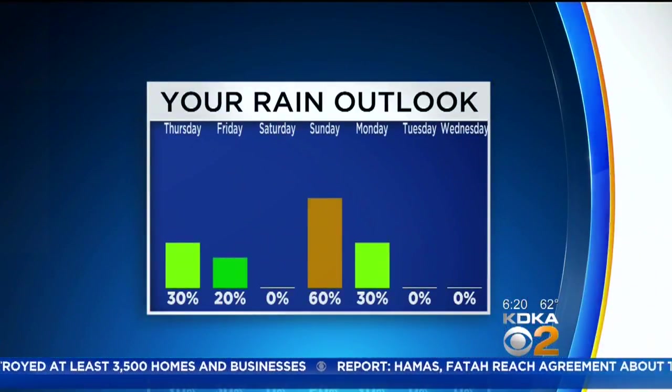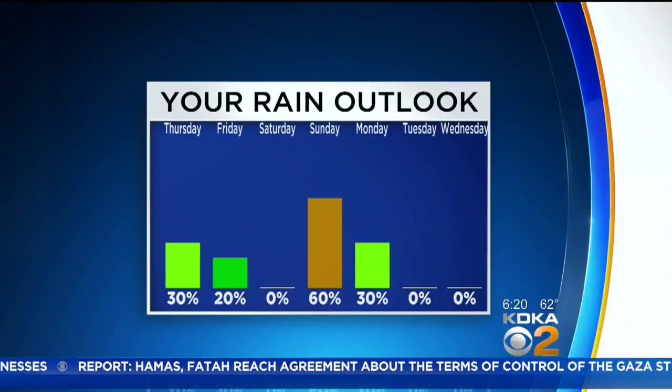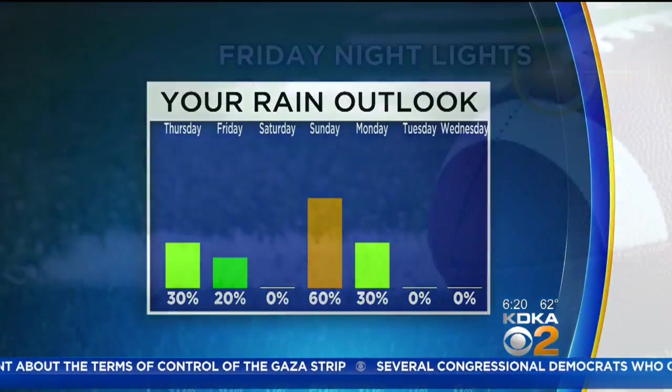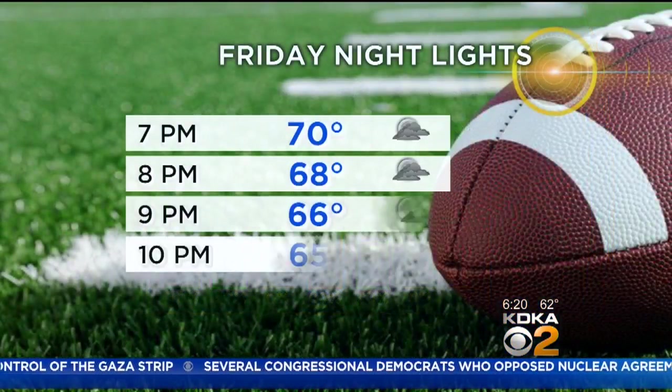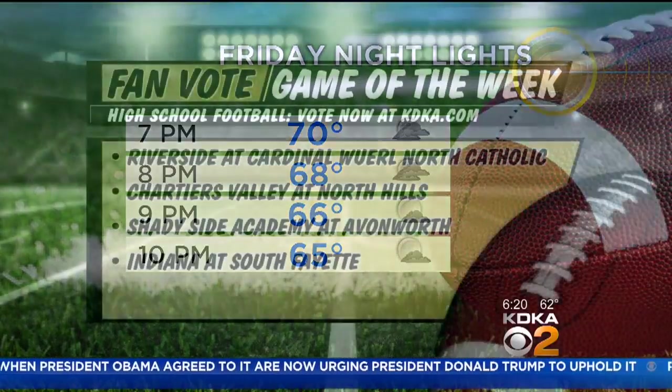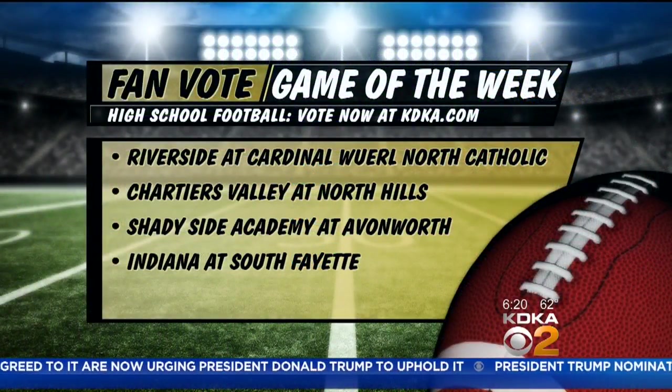We do have some adjustments with your seven-day outlook. The main part is going to be on Sunday into Monday — a better chance now for some rain and storms on Sunday. That means we've cooled down temperatures on Sunday and dropped them even more on Monday as the cold front is set to arrive. If you're heading out for Friday night football tomorrow night, it's looking fantastic — temperatures should be into the upper 60s for most of the night.